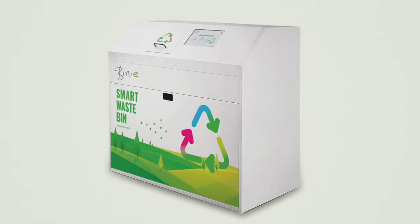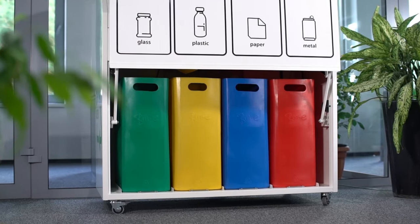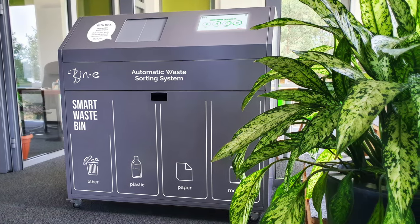You can select the colors of bins that are inside the device, the super silent version, the hands-free version, or adjust the fraction according to your recycling regulations or specific work conditions. Create a zero waste office with your individually designed Beanie.